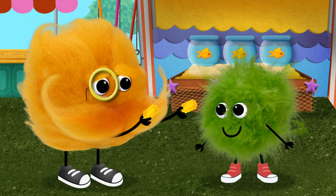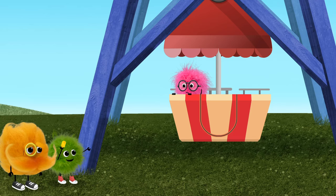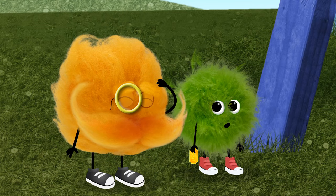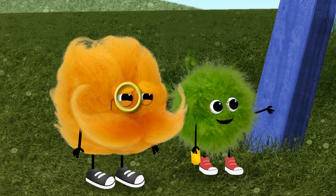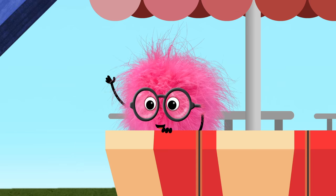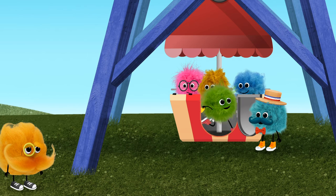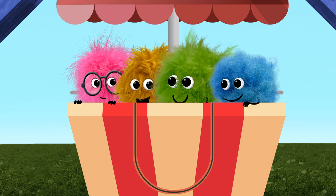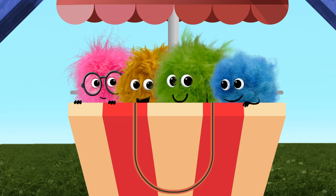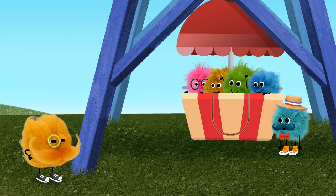Got it! Tinka knows! Come on! Addition! No, Tinka. That's just one friend. Wait! Look! One friend. Add three more friends. Now there are one, two, three, four. Four friends all together. Addition! Yes!